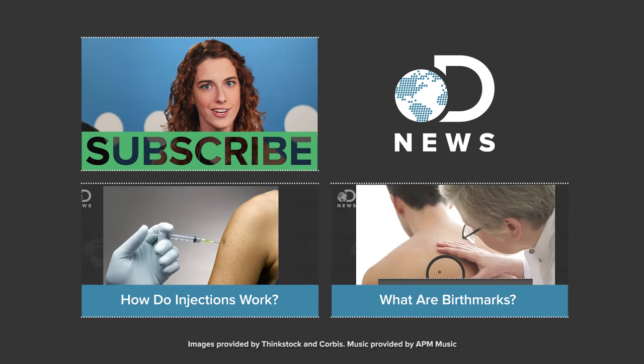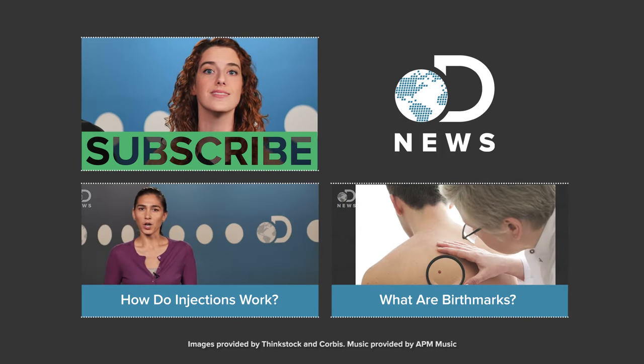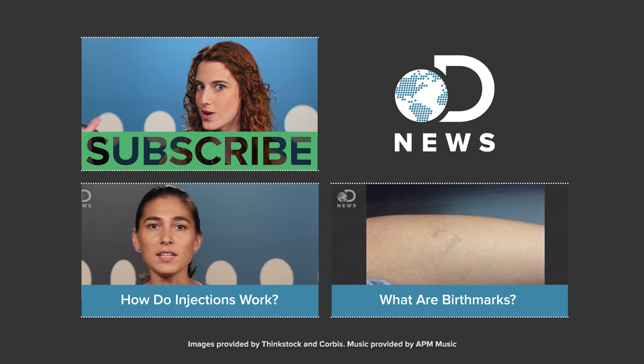What do you think? Would you design your kid? Let us know in the comments below. And while you're at it, hit those like and subscribe buttons and keep coming back here — we've got new episodes every day of the week.